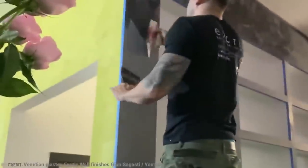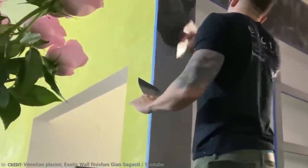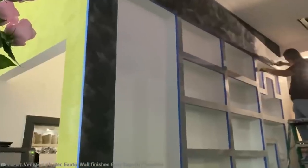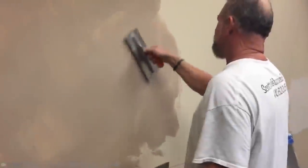Some businesses, like Exotic Wall Finishes and Design, specialize in it. After all, why should you have boring white walls if you don't have to? This company forms its own mix of Venetian plaster, then pairs it with beautiful colors. With enough of this in your home, you can feel like you're living in a beautiful, ancient structure. Talk about genius!